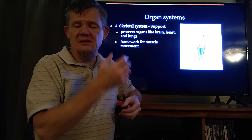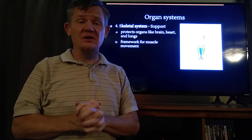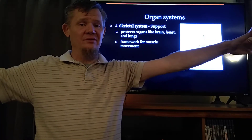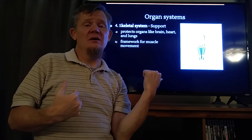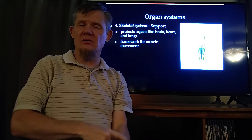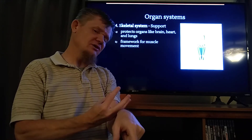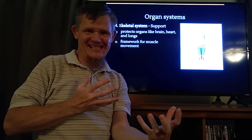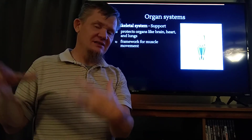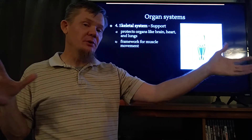The skeletal system protects the brain, heart, lungs, and spinal cord. It's also a framework for hanging muscles off of. Remember in the last video we talked about how the muscles — the way you get goosebumps — the muscles that attach to your hair follicles actually pull the skin down; it's because they don't have anything firm to pull against. That's what the skeletal system is for your skeletal muscles: it provides something hard to pull against.